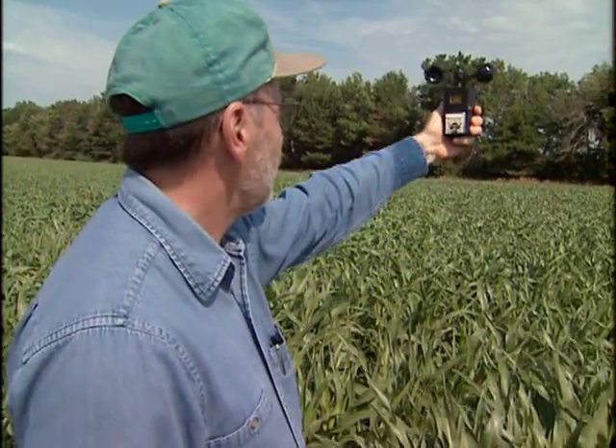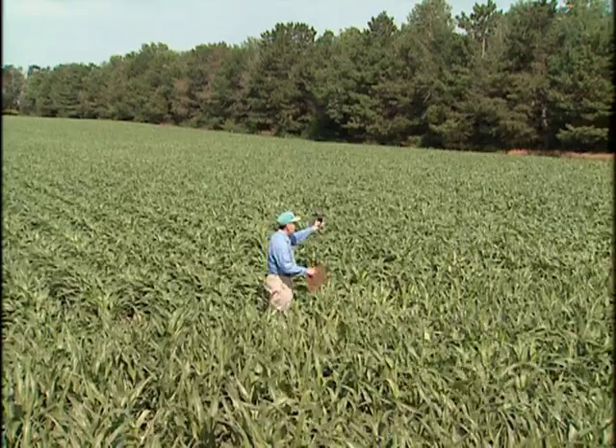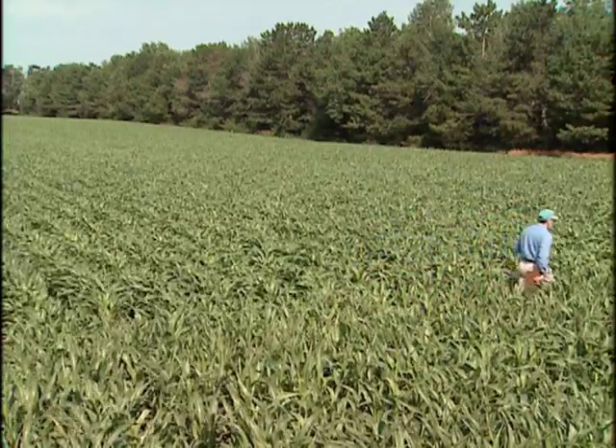Bruce White is the USDA Natural Resources Conservation Service lead agroforester at the USDA National Agroforestry Center in Lincoln, Nebraska. He has worked with windbreak applications for the past 28 years. The primary effect of a windbreak is a reduction of wind speed. In order to control wind speed, you need to understand the five components of a windbreak.